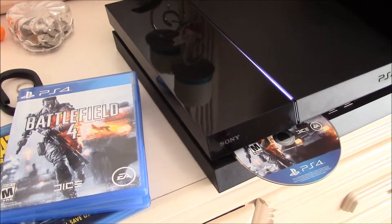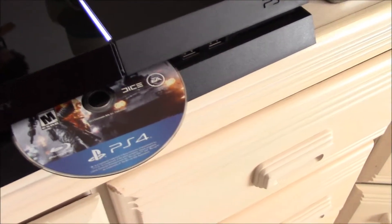Hello YouTube, welcome back. So we have an issue today with my PlayStation 4. I went out, put in my Battlefield 4 disc. There you go — PlayStation 4, Battlefield 4.